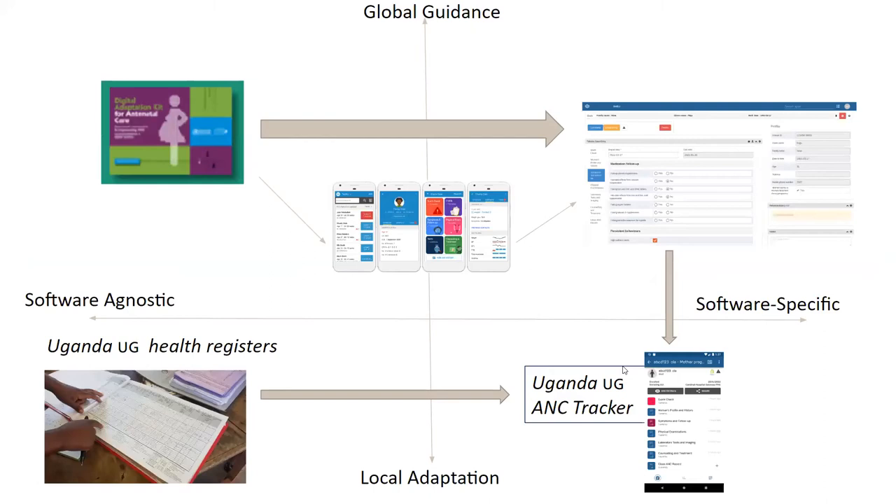If we were actually going to use this in a situation like the Uganda trial, what are the steps we would take? We have a matrix with global guidance and local adaptation, and software-agnostic guidelines like the WHO DAK versus very software-specific templates. We're trying to adapt this global guideline in a generically expressed way — the DAK — into the local context of the Uganda healthcare setting with a DHIS2 application.